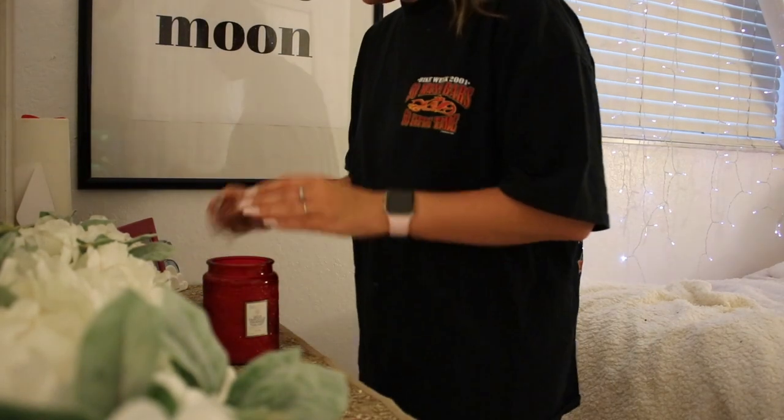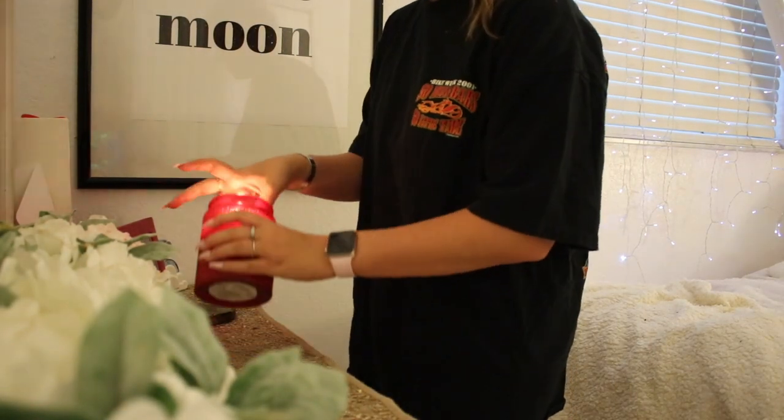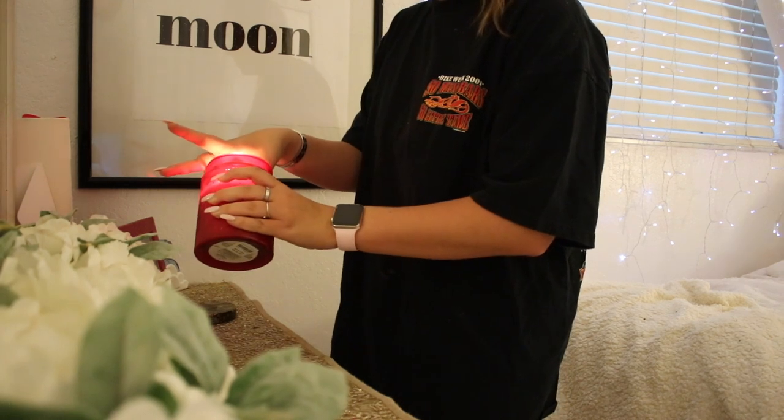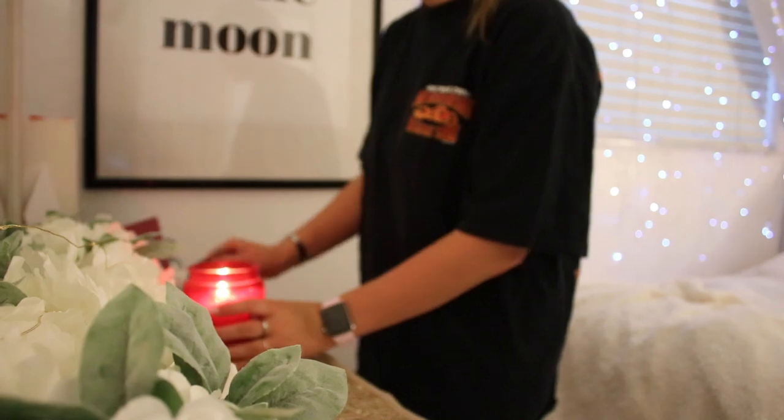I love putting candles in my room, I love lighting them, I love when they smell good. This is me lighting a candle — I normally do this every single night just to make my room smell super good.